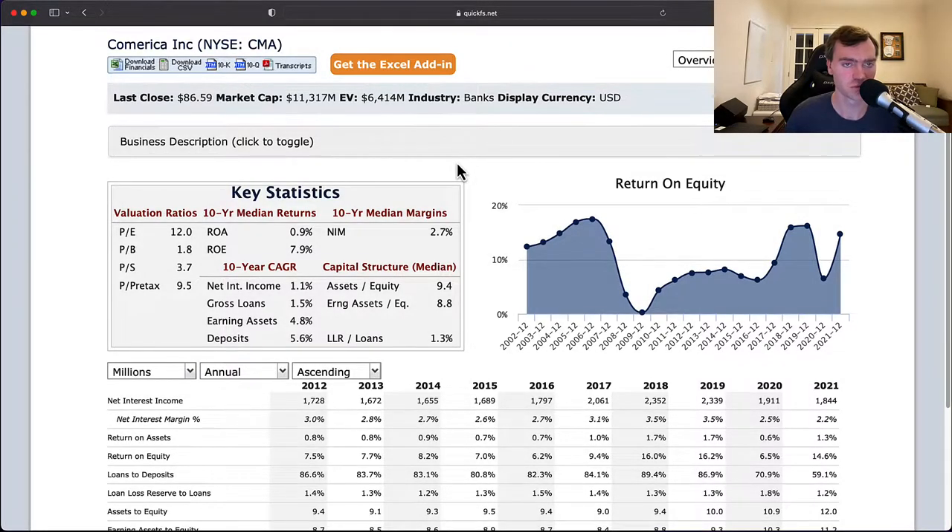Hello and welcome to the DIY Investing YouTube channel. We are working through every company in the S&P 500, and today is Comerica, ticker CMA.